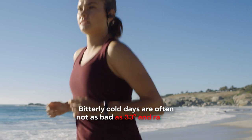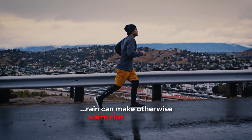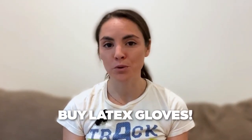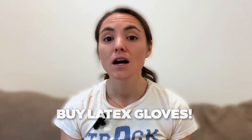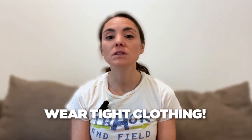Bitterly cold days are often not as bad as 33 degrees and raining. Rain can make otherwise warm clothes useless. If you find yourself running in cold rain often, buy latex gloves — latex is waterproof. You can wear the latex gloves under or over your mittens to keep your hands dry, because once they get wet, your fingers are going to hurt. Wear tight clothing; loose clothes will sag more and weigh you down. Tight clothes are closer to your skin and can create a layer of warmth similar to that of a wetsuit.